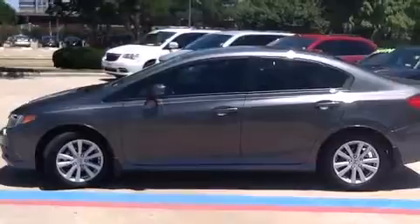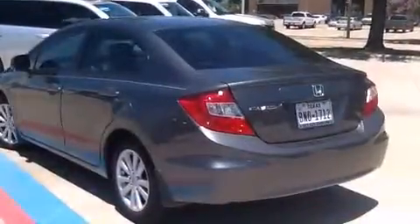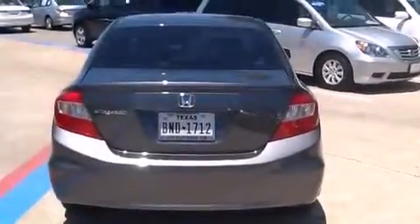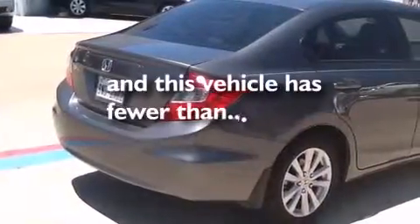Features include heated seats, air conditioning, cruise control, a CD player, front side impact airbags, a split folding rear seat, a rear window defroster, traction control, a keyless entry system, and this vehicle has less than 7,000 miles.